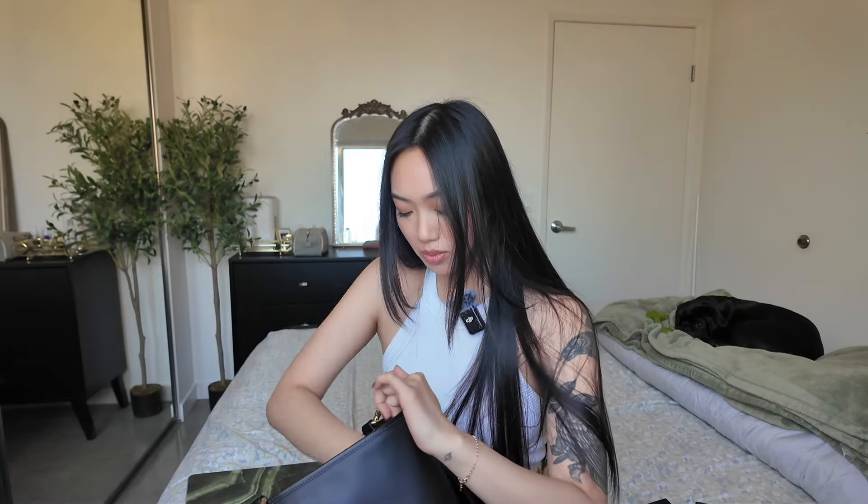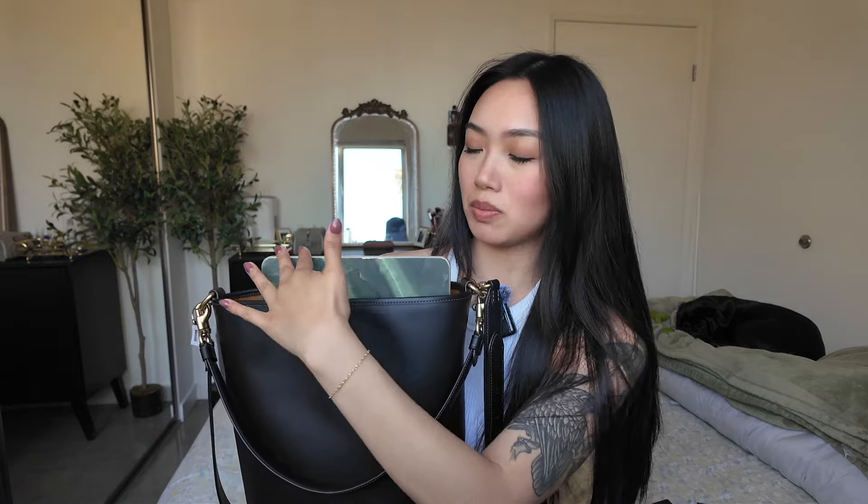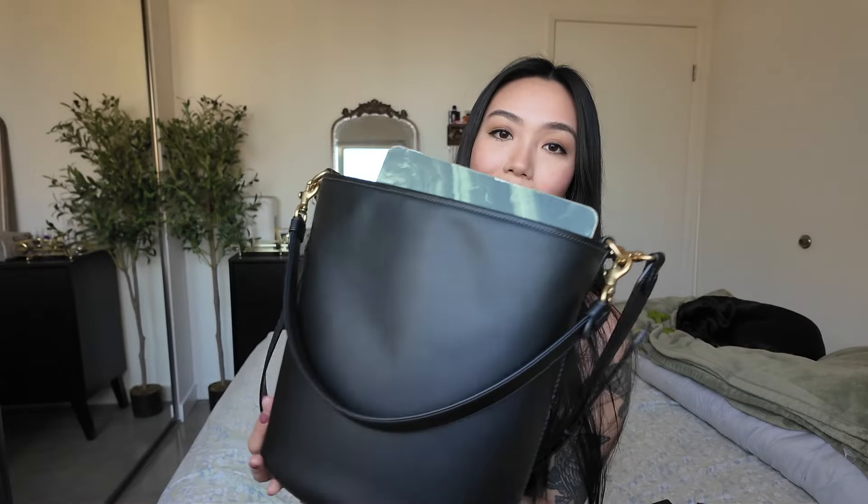I do wish it was slightly larger because I want to be able to put my laptop in it — and I can, it just sticks out. There's actually so much room in this bag. If it was just a little bit taller, it would cover the top of my 13-inch MacBook Air, but I'm not mad about it and I still do take it around like that.